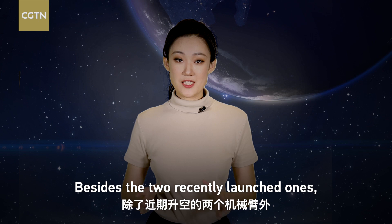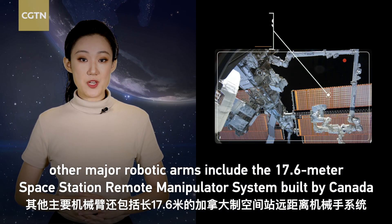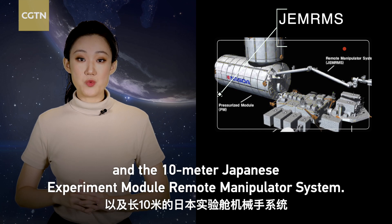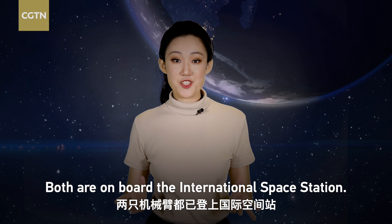Besides the two recently launched ones, other major robotic arms include the 17.6-meter Space Station Remote Manipulator System built by Canada, and the 10-meter Japanese Experiment Module Remote Manipulator System. Both are onboard the International Space Station.